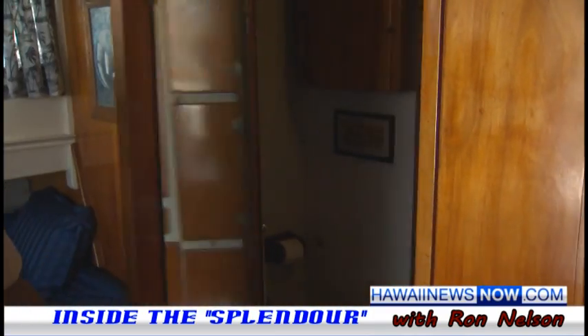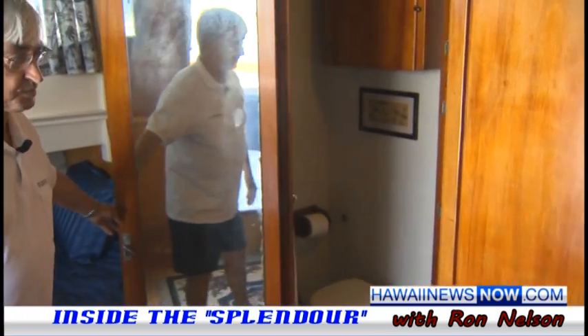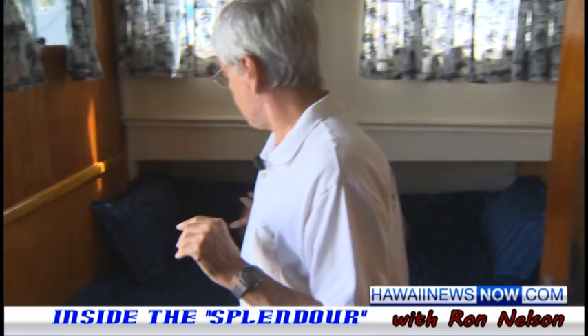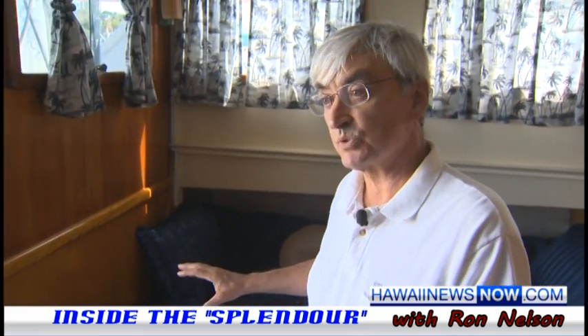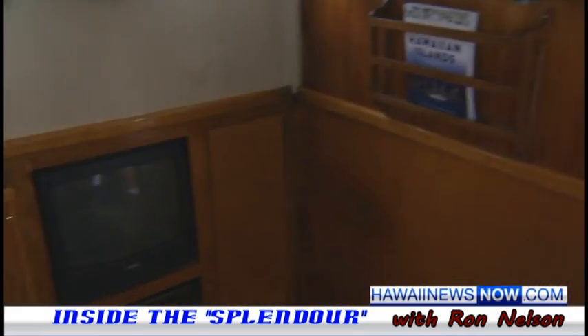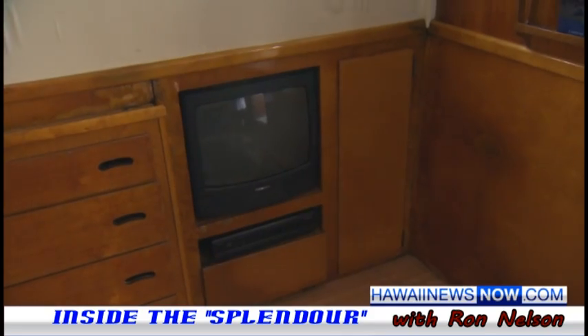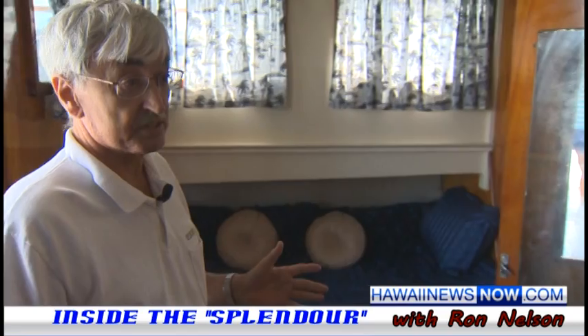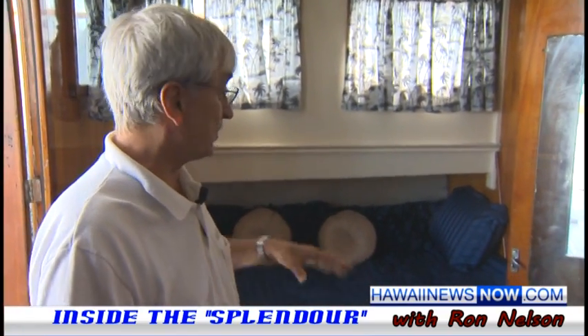This is her restroom. Each of the staterooms has their own bathroom — this is hers. I've tried to keep this the same as it was when I purchased it, which was five years after her death, so I assume it was pretty much original. There used to be a vanity right over here. Other than that vanity or desk being removed, this is original.